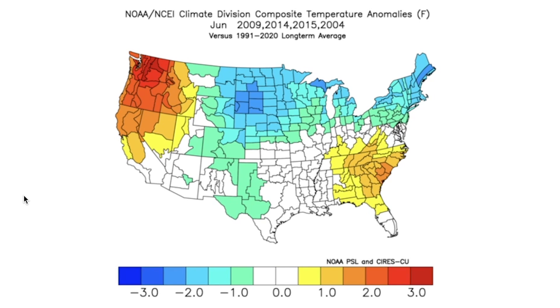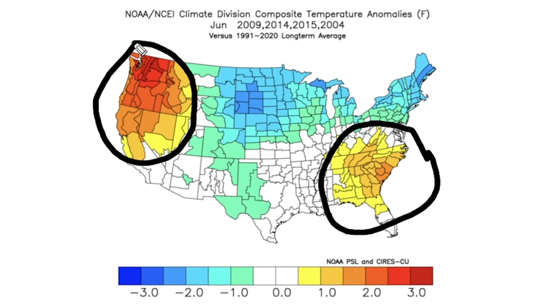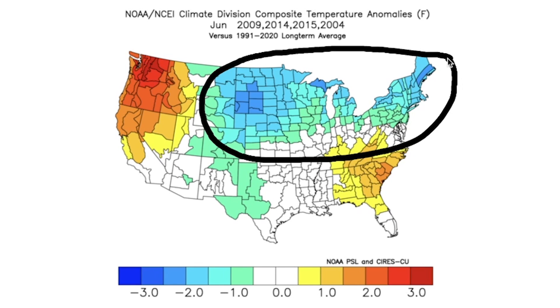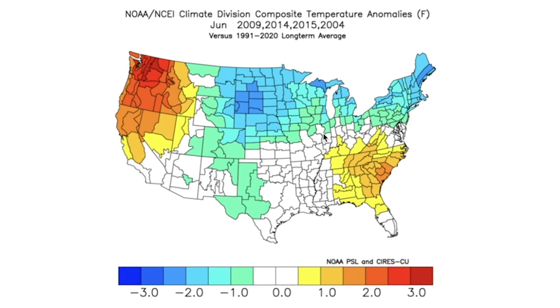Let's break this down. For our June analog, we would expect a little bit of a southeast ridge, as well as the northwest being a little bit warmer — though it has not been this way. And then colder up there for the northeast and upper Midwest. The northeast has been cold, but not the upper Midwest. This gives you some insight into the changes we would expect according to these analogs, though not every single one of these is going to be completely on point.